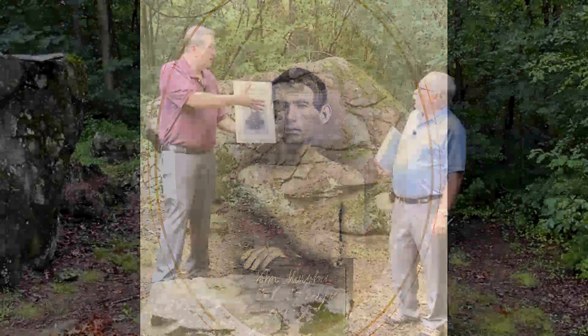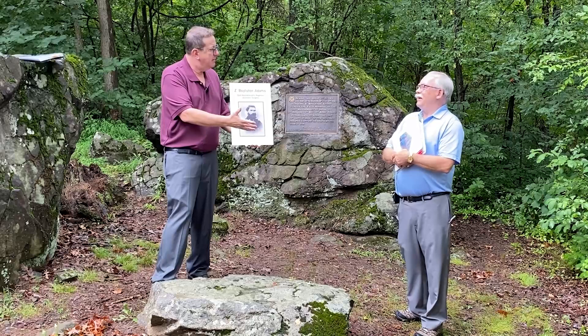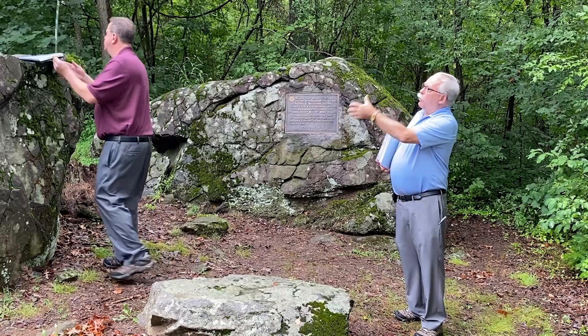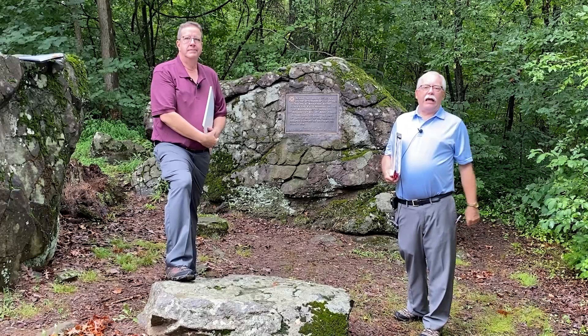You trained at Baltimore Shock Trauma and had the concept of the golden hour. In a strange way, Letterman is laying the groundwork — move fast. Rapid, appropriate evacuation is very important. One of the very interesting battles Letterman has to fight is over who's in charge of the ambulances, because when he comes on board as medical director of the Army of the Potomac, the ambulances are controlled by the quartermaster department.